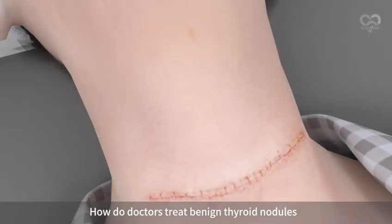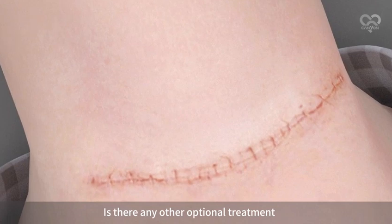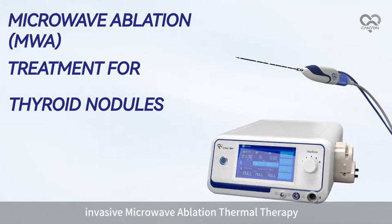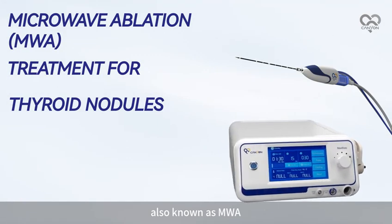How do doctors treat benign thyroid nodules? Is there any other optional treatment instead of surgery? Don't worry — you can now treat them with minimally invasive microwave ablation thermal therapy, also known as MWA.